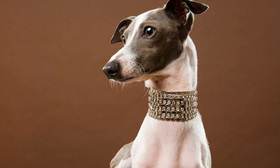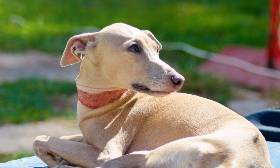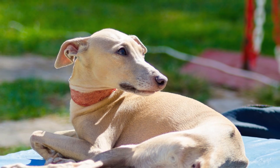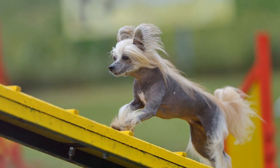If you are away from home often or work outside the home daily, speak to a behavior specialist, breeder, or veterinarian to see if an Italian Greyhound is right for you.